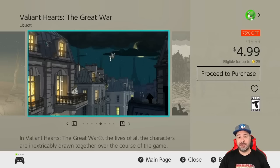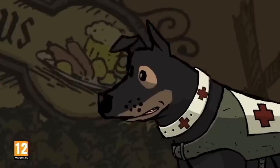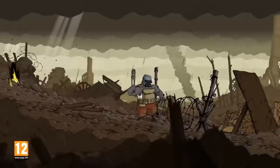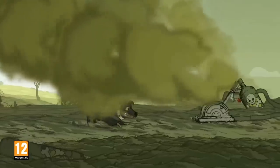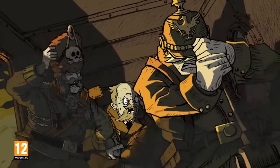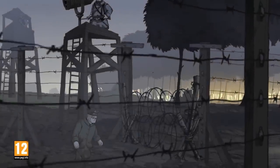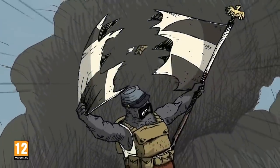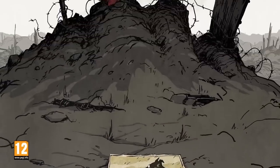The last entry on this week's list is Valiant Hearts at 75% off for four dollars and 99 cents — an amazing 2D action game set during wartime with an extremely touching storyline and beautiful graphics. There is a bundle with this and Child of Light currently on sale at seven dollars and fifty cents, so it can't make it on this list, but if you already have Child of Light and you're just looking to pick up Valiant Hearts, it is a great game at five dollars.